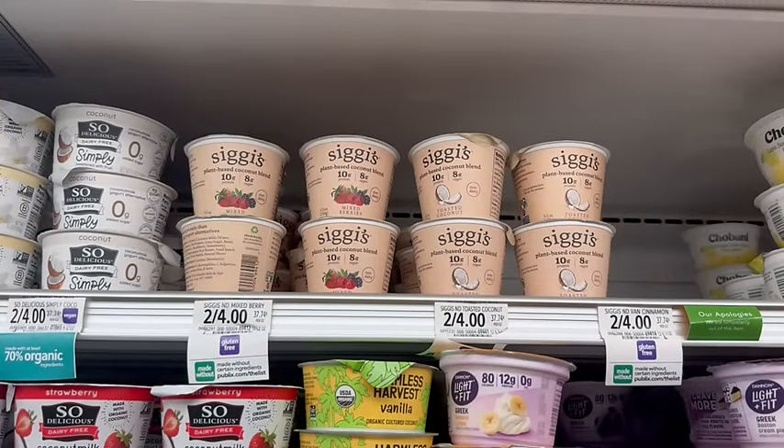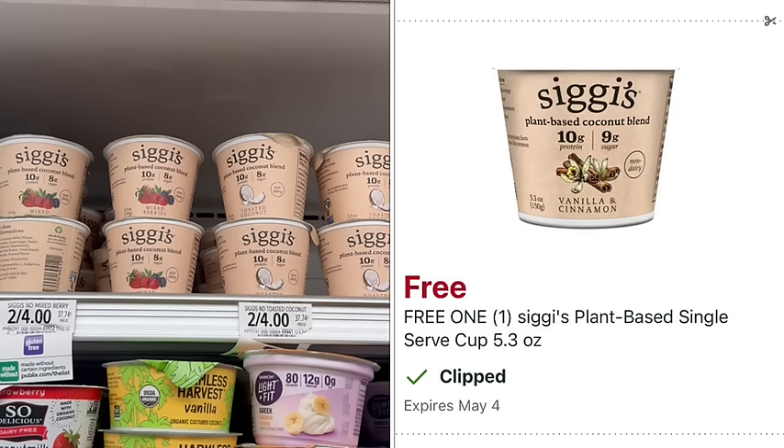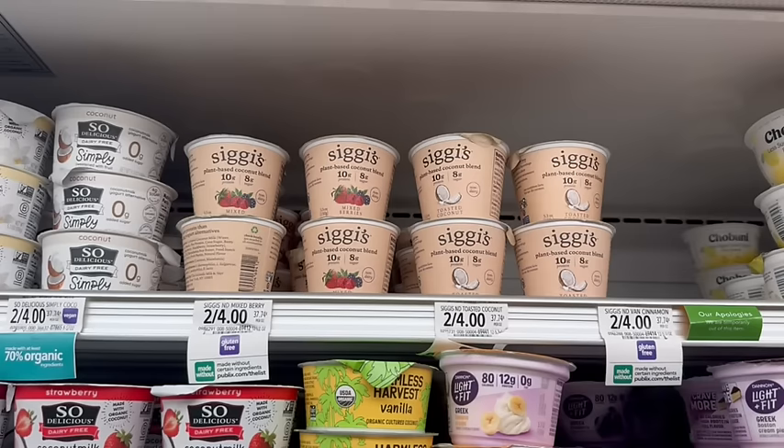Siggy's Yogurts are $2 a piece — these are the plant-based ones. My digital app had a free digital coupon for one, but it only took off $1.49 at the register, so I ended up paying $0.51 for one. It's fine with me, but just letting you know in case you do this deal.